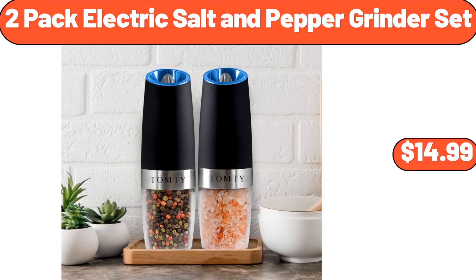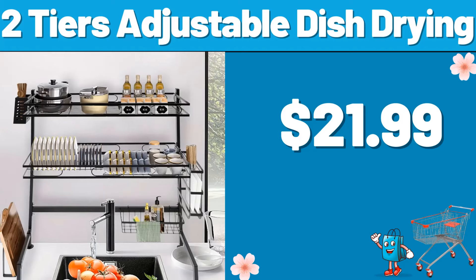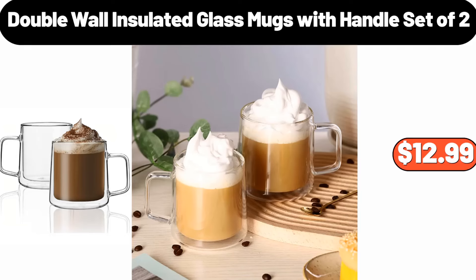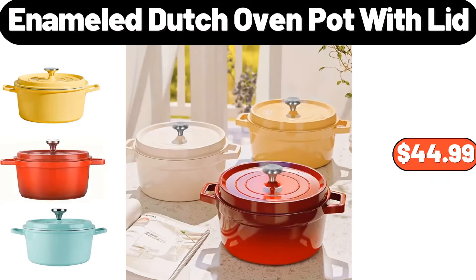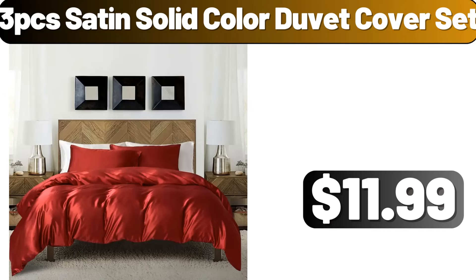4.25-Quart Oven-To-Table Stoneware Baking Dish With Cradle Carrier, $28.99. Dish Drying Rack, $17.99. 2 Pack Electric Salt and Pepper Grinder Set, $14.99. 9 Piece Queen Comforter Sets, $34.99. 2 Tiers Adjustable Dish Drying, $21.99. Dust Proof Under Bed Storage Box, $8.99. Double Wall Insulated Glass Mugs With Handle Set of 2, $12.99. Appleton Farms Spiral Sliced Half Ham, $1.99. LED Coffee Table, $68.99. Enameled Dutch Oven Pot With Lid, $44.99.